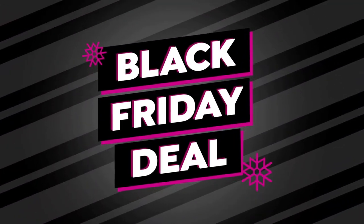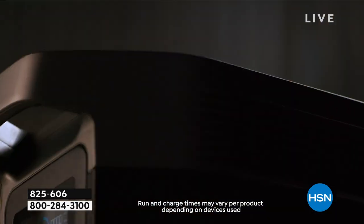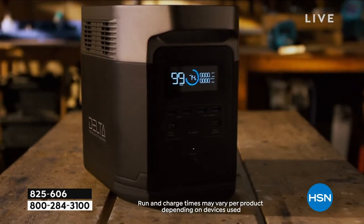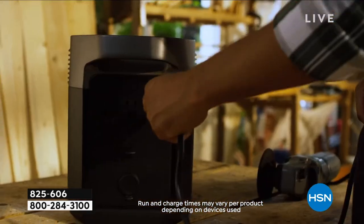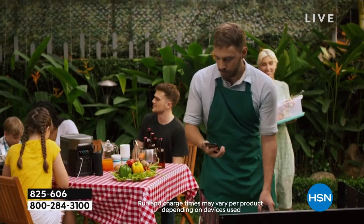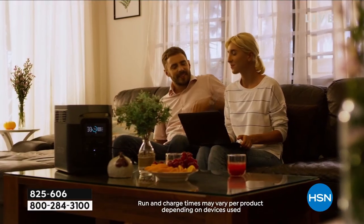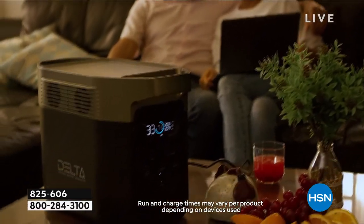Hi everybody, happy Friday! We have officially kicked off our Black Friday deals. Shop with confidence during our Black Friday event because we extend to you our holiday extended return policy — instead of 30 days, we give you until January 2023 for a full refund.